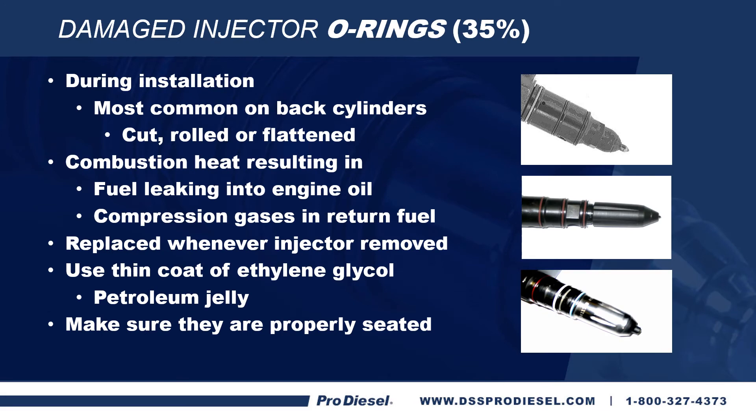Number two on our list of non-injector related failures is damaged injector O-rings, which make up another 35% of the returns we get back. This happens during installation and is most common on the back cylinders with a cut, rolled, or flattened O-ring. We also get them from combustion heat, which results in fuel leaking into the engine or compression gases in return fuel. Any time you take an injector out, you need to replace the O-rings — don't reuse them. You should use a thin coat of ethylene glycol or petroleum jelly during installation to keep them lubricated as they go in, reducing the risk of getting cut. Make sure they are properly seated and not out of alignment, which can flatten the O-rings and cause other issues.